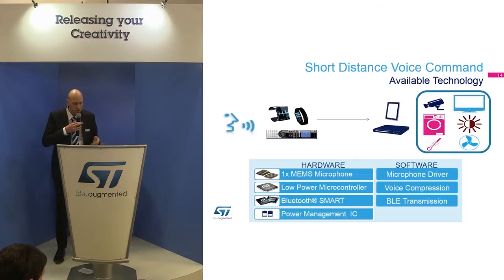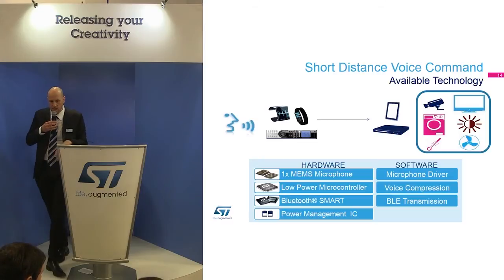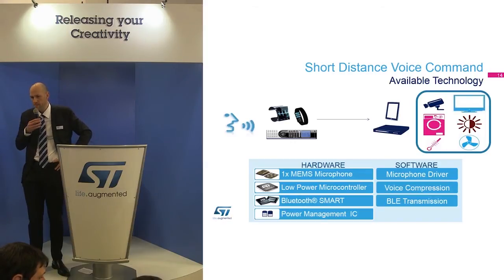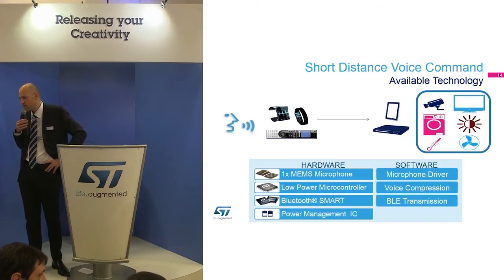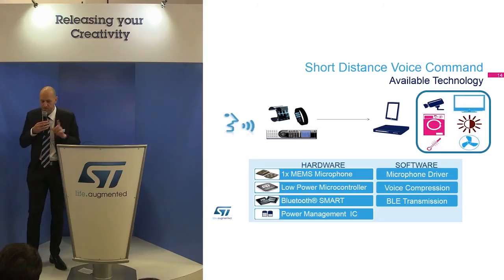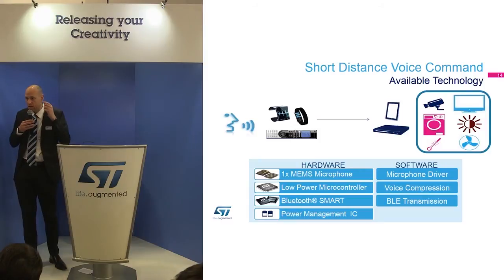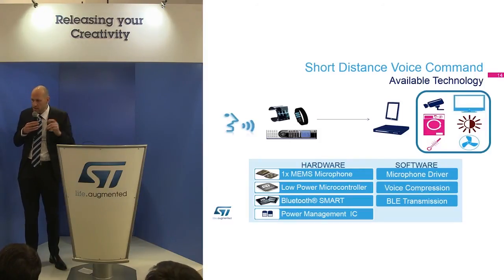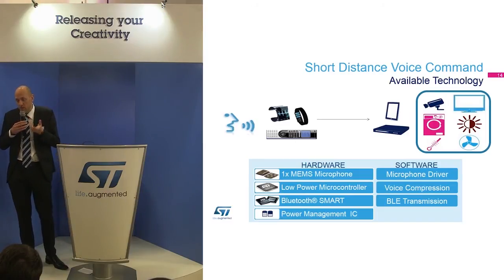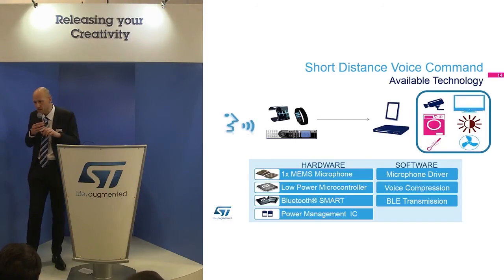You need a low-power microcontroller, Bluetooth Smart, and a power management IC. Is Bluetooth Smart suitable for audio? Bluetooth Low Energy — you might not think so, and it's not suitable at all in the traditional sense. But we have a demo here showing that it is possible and it sounds good. It's just a voice command — not hi-fi audio, not audio streaming. We demonstrate that we can transfer voice commands with 10 millisecond latency and very high quality — enough to be recognized — at 64 kbit per second.